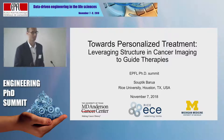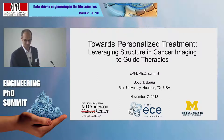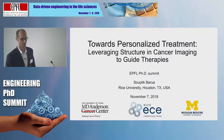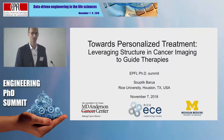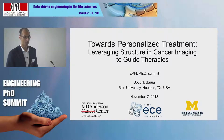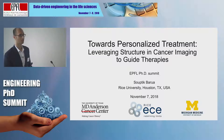Thank you everyone for coming and attending our presentations, and a big thank you to the PhD Engineering Summit for giving us this opportunity to speak about our research in front of you all. My name is Saptik Barwa. I'm a PhD student at Rice University in Houston, Texas. I've also worked with the MD Anderson Cancer Center and the University of Michigan during my PhD.